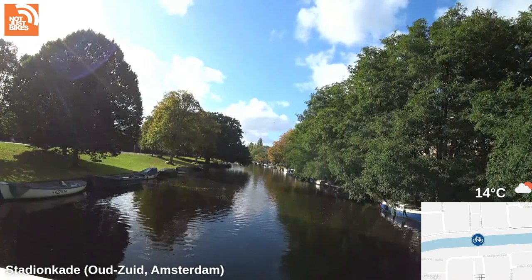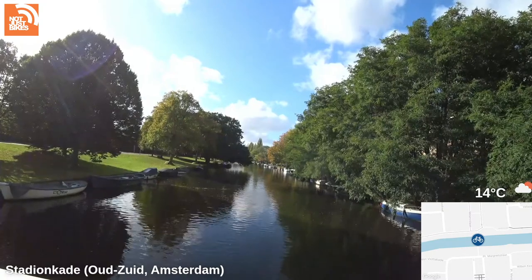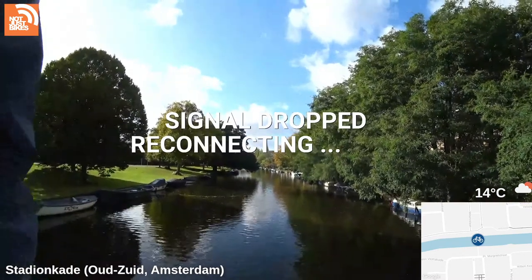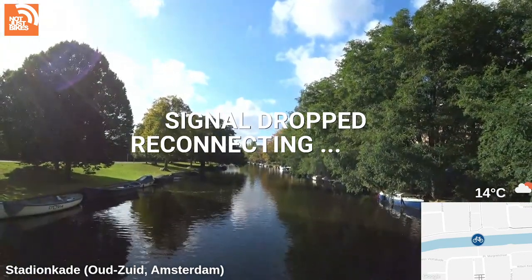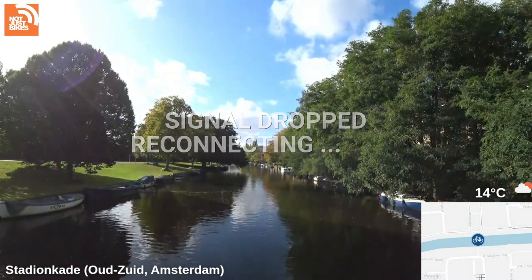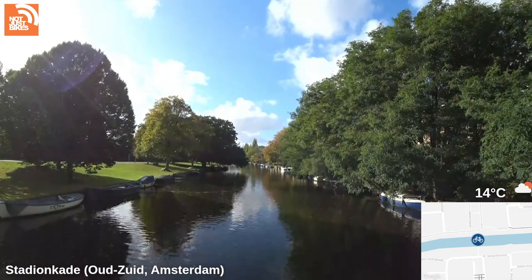Man, YouTube is really lagged today. It is still a bit on an angle — it's a bit better, not that bad though. Signal drop — reconnecting, it's complaining.